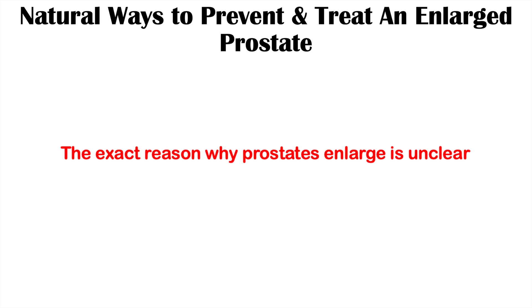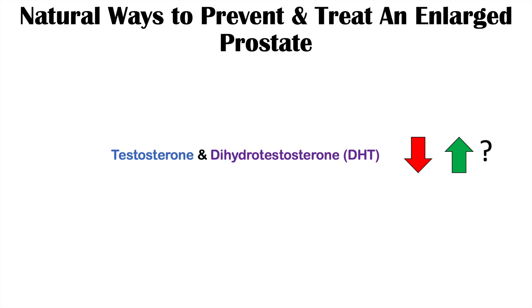In this video we're talking about natural ways to prevent and treat enlarged prostates. First, why do prostates enlarge as men get older? It seems to be due to hormonal imbalances — specifically imbalances in testosterone and the more powerful testosterone known as dihydrotestosterone or DHT. The exact mechanism is not fully known; it could also involve increased estrogen levels.